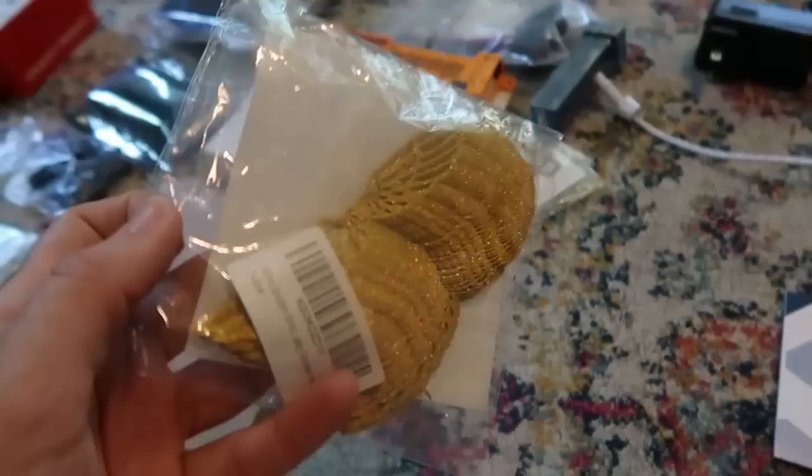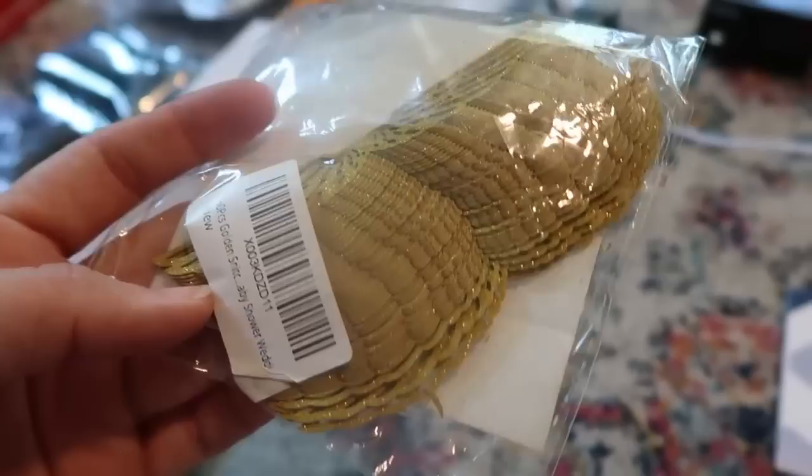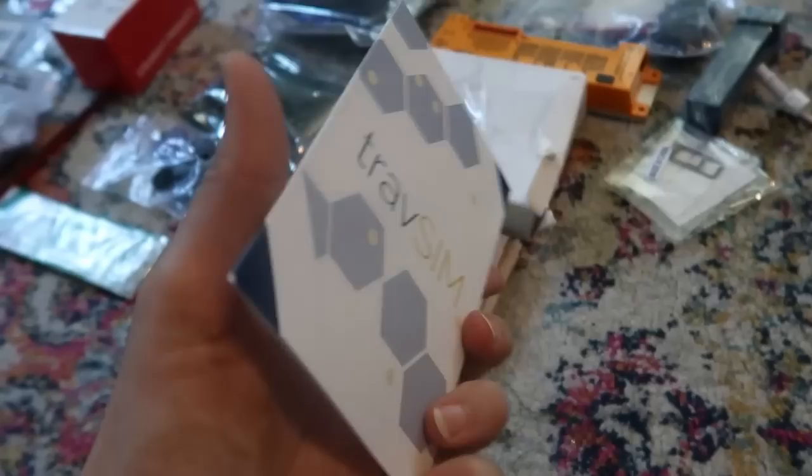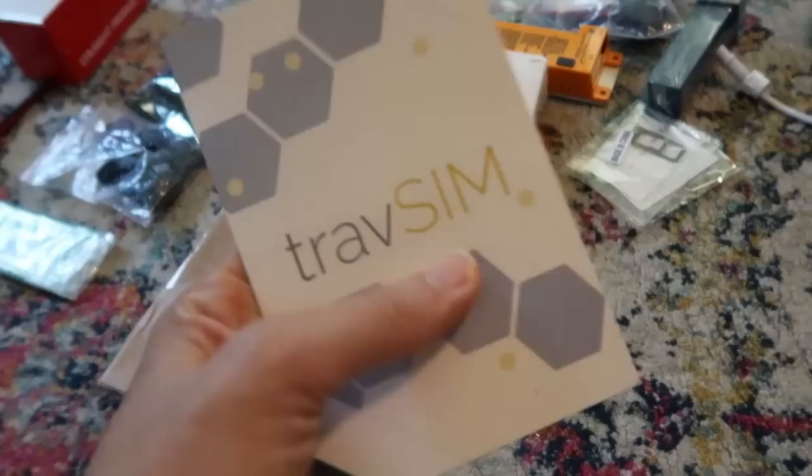These are cool craft supplies — craft supplies always sell really well on whatnot. They're just little glittery angel wings and there's 50 of them in there. This is a TravSIM card — it just looks like a card that fell out of something. When you're at these bin stores, look at the little bitty things because this is a SIM card. It's a prepaid SIM card, 30 days. Does this have value online? I'm going to have to look this up.